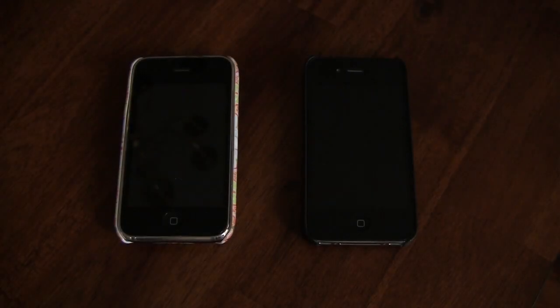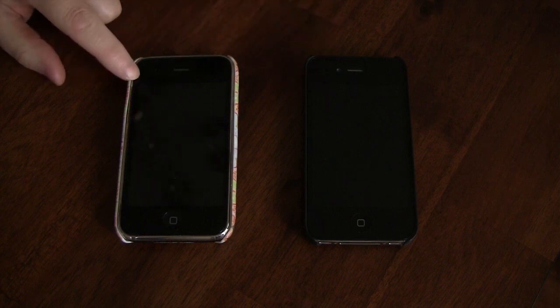Hello and welcome back to another episode of Geek With Glasses. Today I want to do a quick speed comparison test between an iPhone 4 running iOS 5 and an iPhone 3GS running iOS 5.